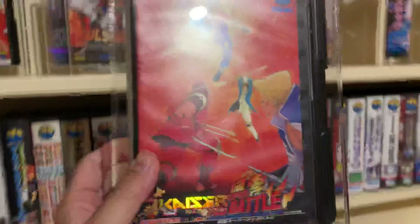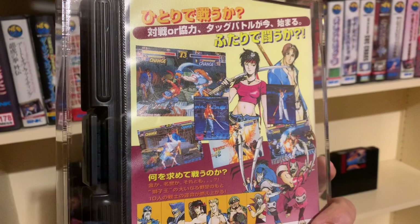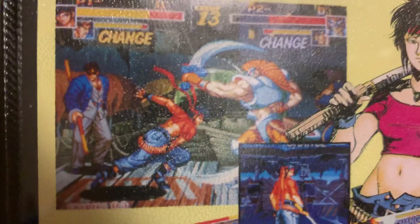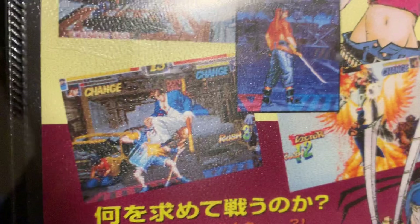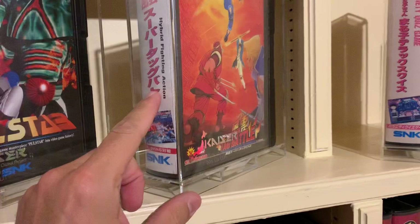Then we get on to a very nice piece: Kizuna Encounter Super Tag Battle in Japanese. This is also a quite rare piece. It's the sequel to Savage Reign, which was one of the first games to exploit the tag option — you can actually switch from one character to another during rounds. Graphically very well done. You also have different weapons like canes, swords, and sometimes guns. It's definitely a nice collector's item.